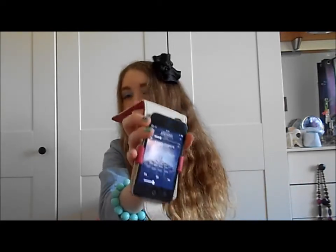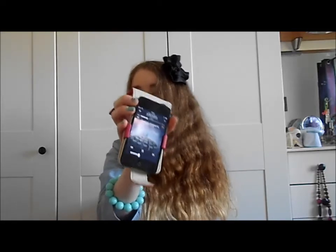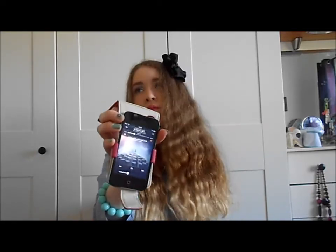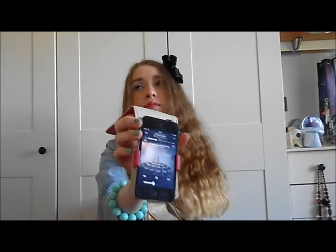Let me skip to the chorus... okay, bye-bye iPod, see you later! Forget about you, iPod.